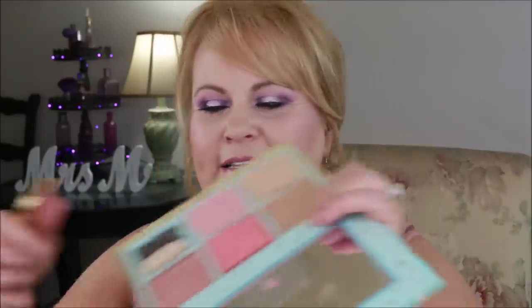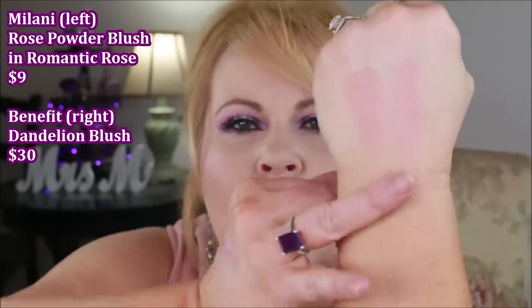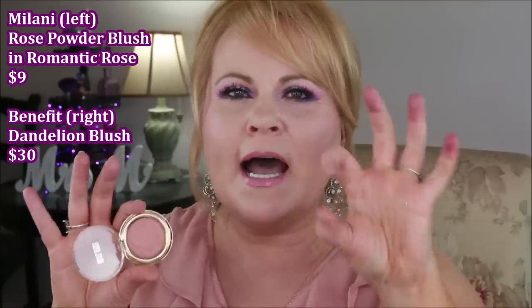On this side we're going in with Milani — this is the romantic rose blush, a smaller size I got in a package from their website. On this side I went in with Benefit Dandelion. These two are really, really similar in formula — so close that honestly I think they're nearly the same. The Benefit one had to be built up a little bit more, while the Milani went on just a little bit better.